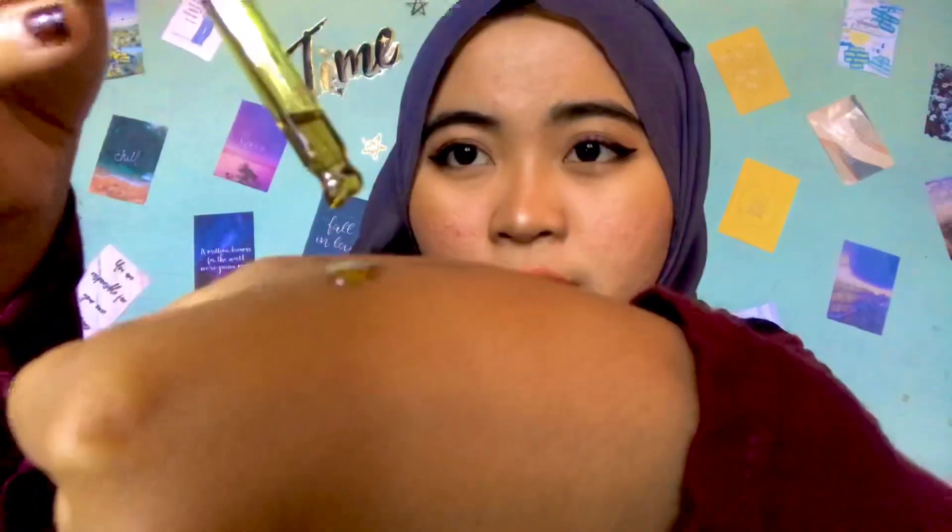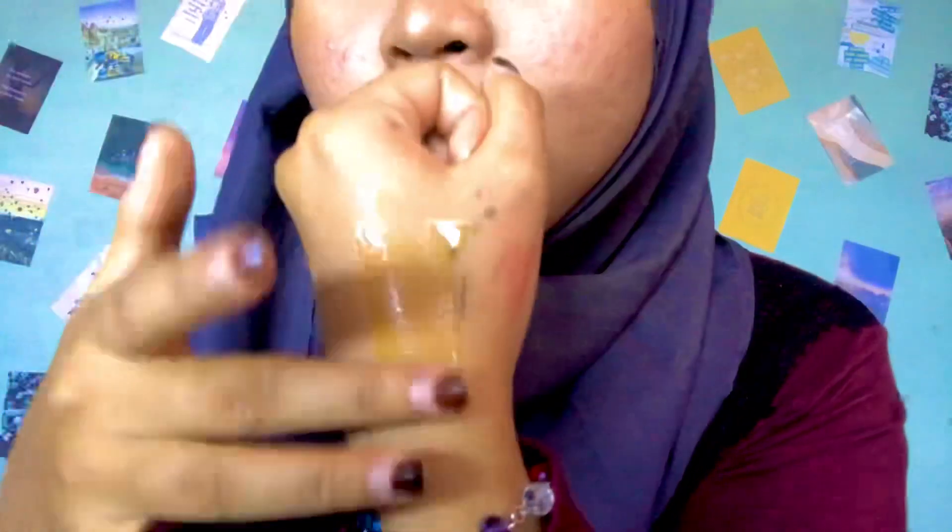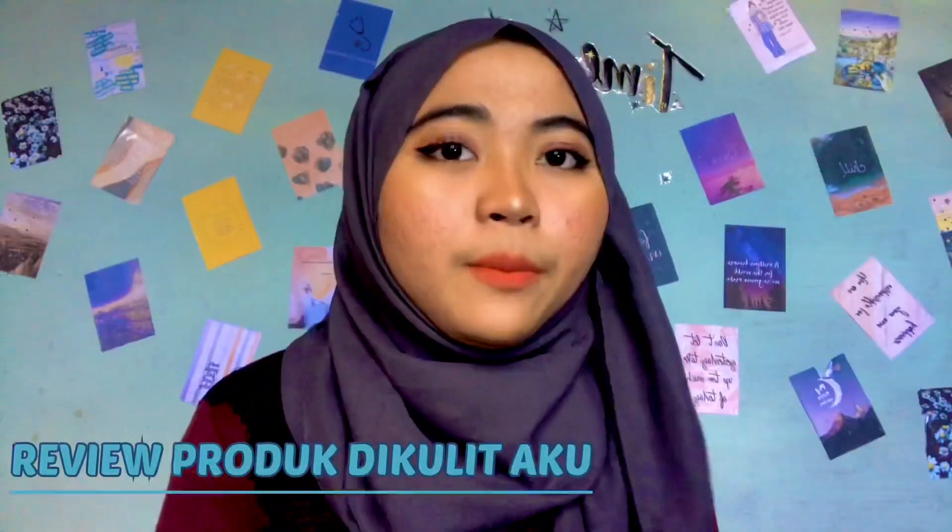Teksturnya oily — kalian bisa lihat tuh teksturnya itu oily guys. Ini kayak bekas aku makeup tadi. Oily kayak gini, memang kelihatannya kayak berminyak banget, tapi kalau di wajah itu setelah beberapa menit dia akan menyerap ke wajah. Jadi enggak bakal bener-bener kayak oily, yang terpenting enggak bikin wajah kita oily.